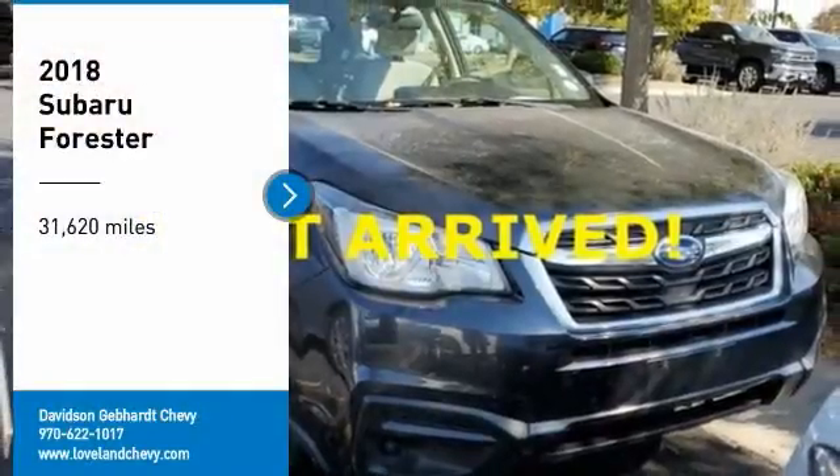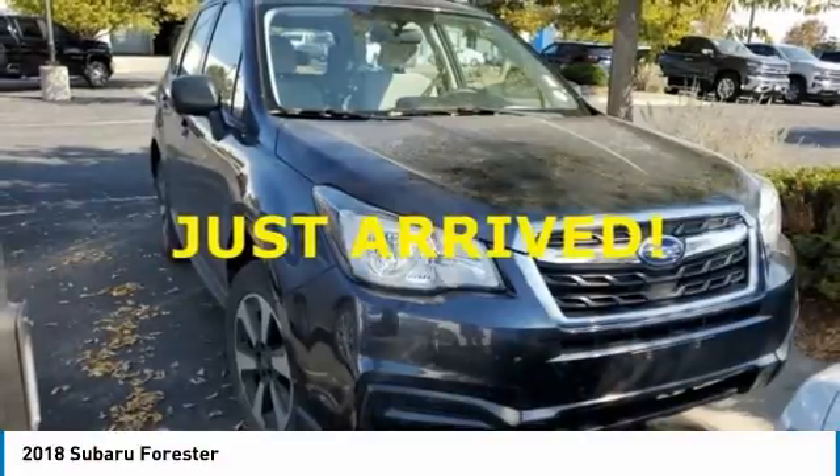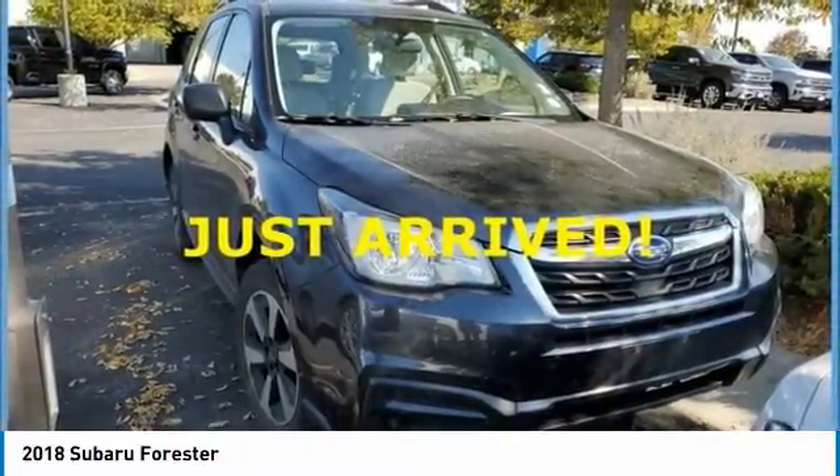Come test drive the 2018 Forester. The Subaru Forester is a sensible, practical, and affordable vehicle. It has an impressive, comfortable ride and handles well.